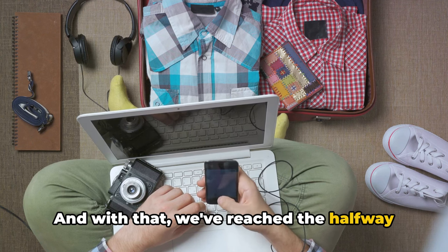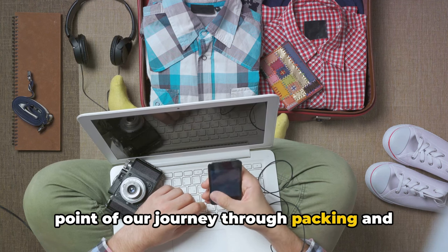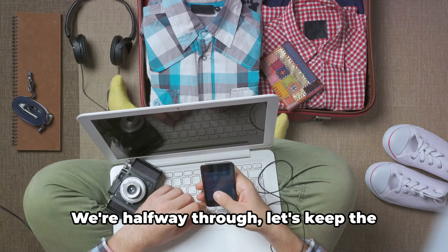And with that, we've reached the halfway point of our journey through packing and navigating airport security like a pro. We're halfway through — let's keep the momentum going.